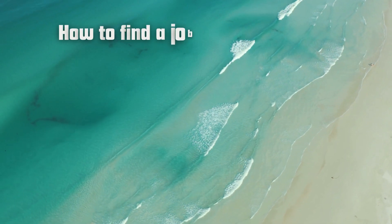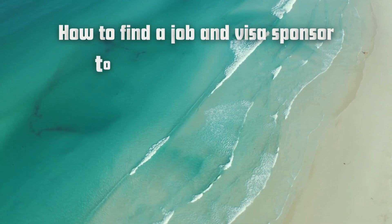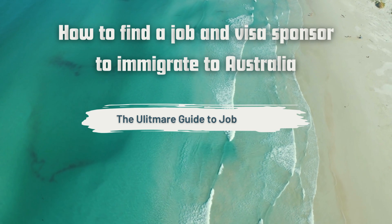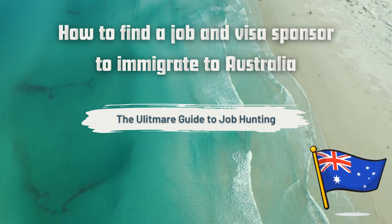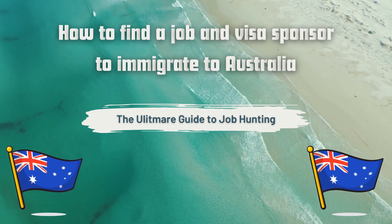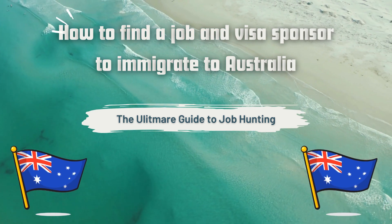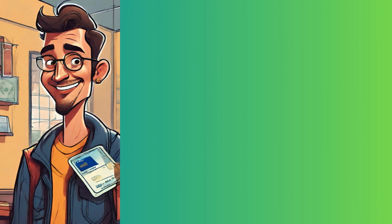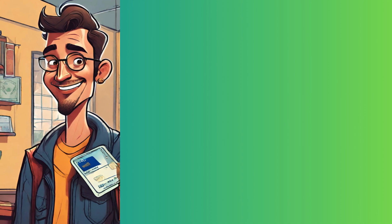Hey everyone, I'm Lua and today I want to share with you the ultimate guide on how to immigrate to Australia and secure a job that offers visa sponsorship. Now let me be honest with you, immigration is no walk in the park. It can be mentally challenging and overwhelming at times, but don't worry, we'll tackle that later on. Assuming you're already familiar with the visa sponsorship system, I won't bore you with the details of what visa is used for what. Whether you've been struggling to find work online or you're completely clueless about how to land a job in Australia through the internet, this guide is here to save the day.